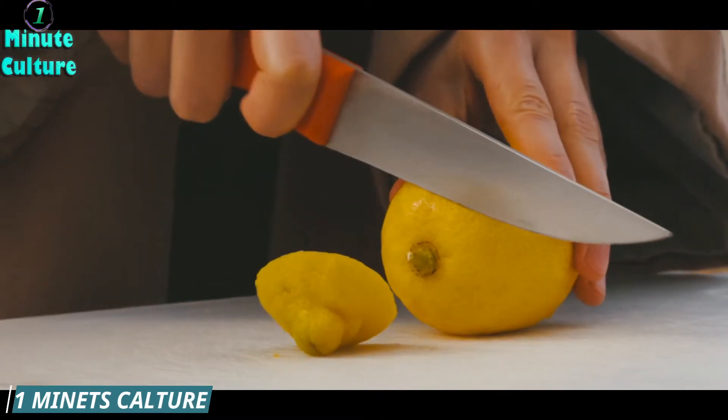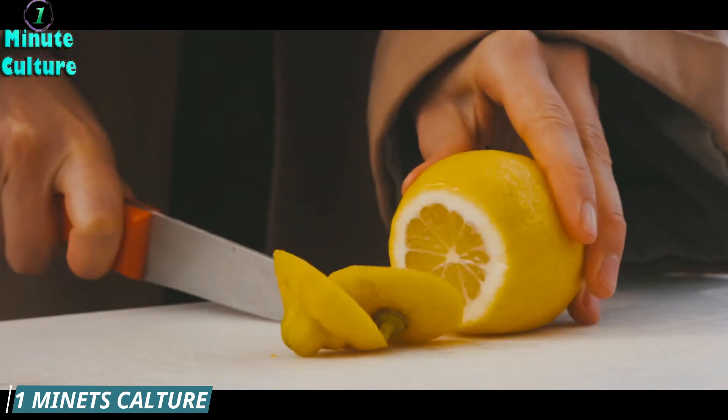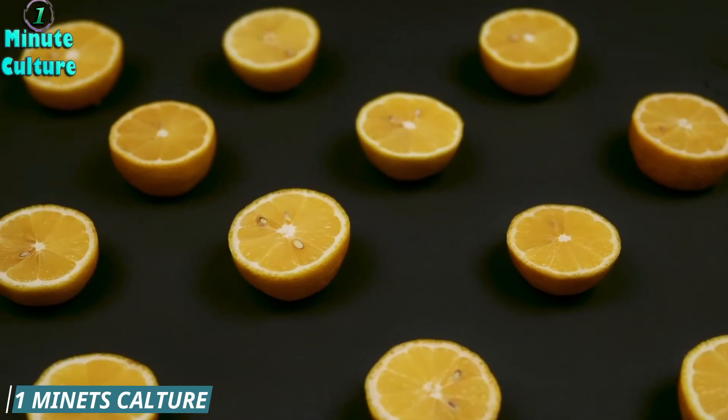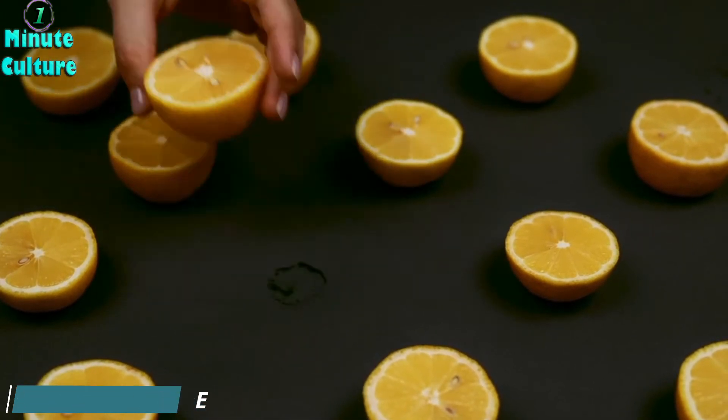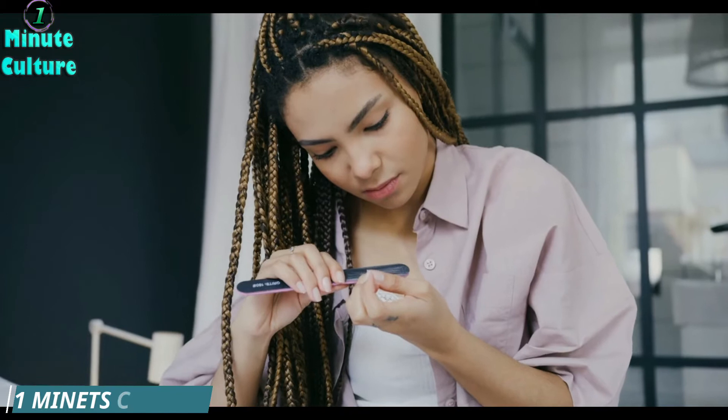Thankfully, there is good news when it comes to treating toenail fungus, as there are numerous treatments that can cure and eliminate the fungus, which is inexpensive. Here are some foods and treatments that can be used to treat these infections.